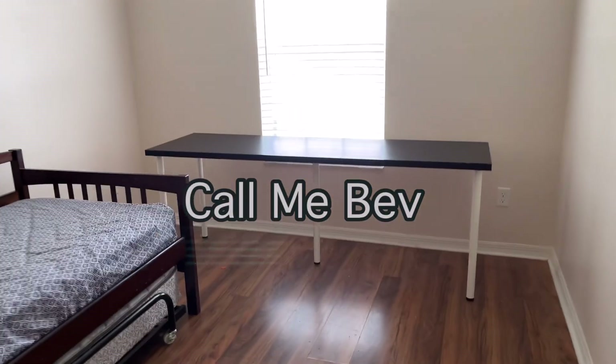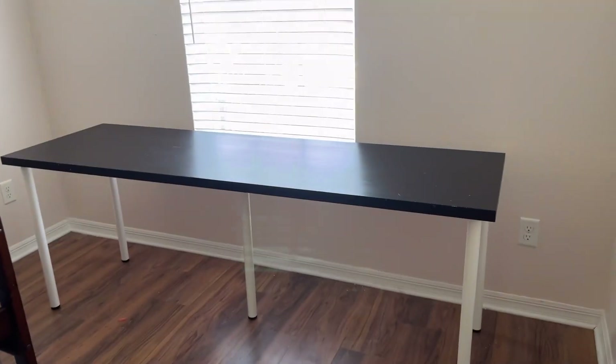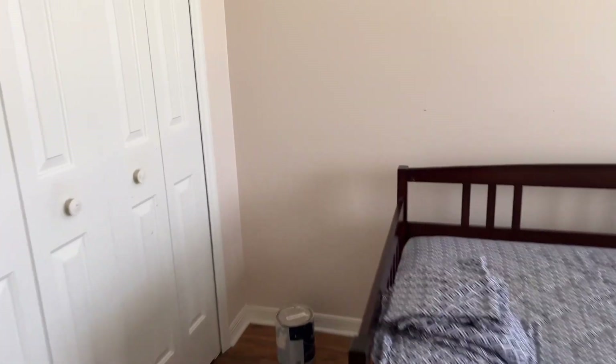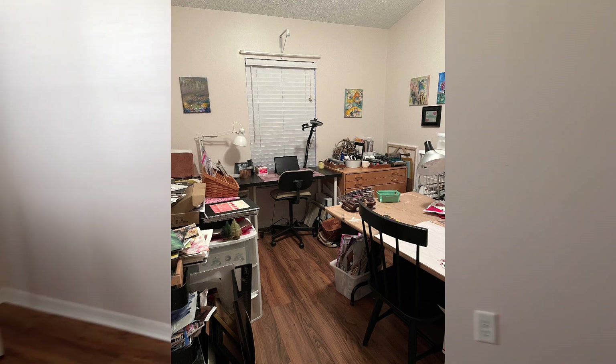Hi everyone, it's Beverly Cole, and here I am in my empty studio. Can you believe it? We've moved our daybed in here because the lady that's renting our house wants to use this room.